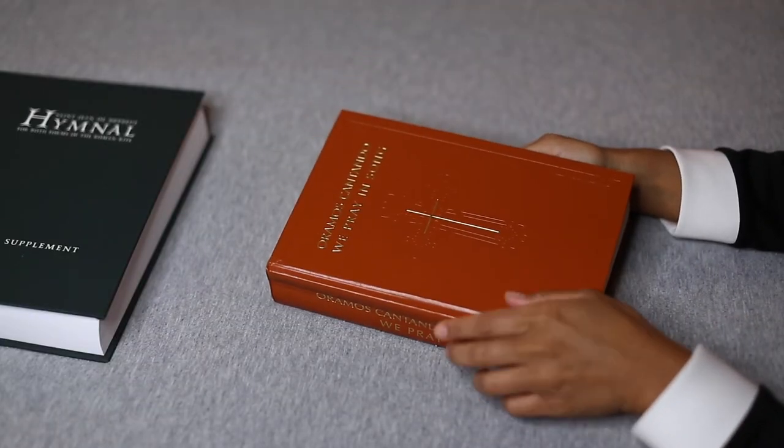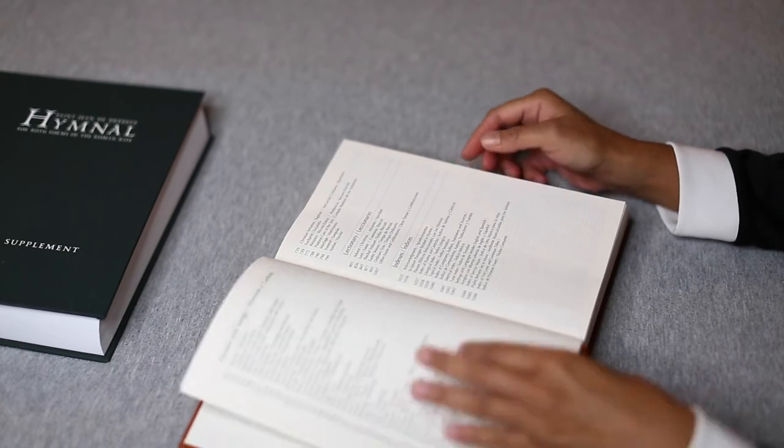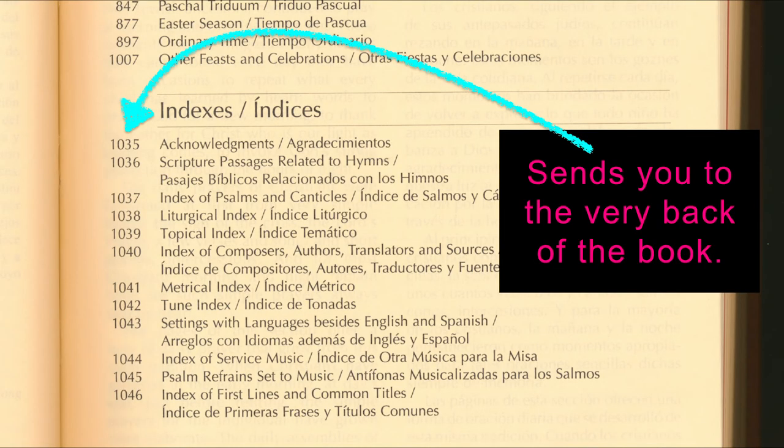Here's a recent book by GIA Publications. Again, we must go to the beginning of the book and find what we need: tune index, topical index, index of first lines, and so forth. Then we must turn to the very back of the book, which, by the way, has no page numbers.